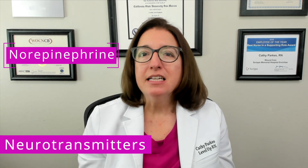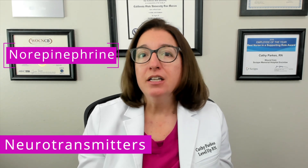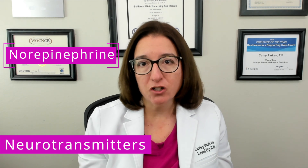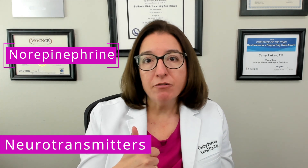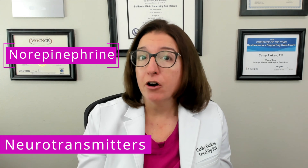Norepinephrine is a neurotransmitter that affects stress, sleep, attention, and focus, as well as autonomic nervous system function. Several different antidepressants work by increasing levels of norepinephrine, including tricyclic antidepressants and SSNRIs.